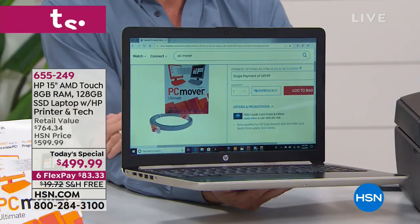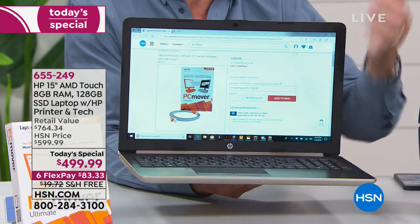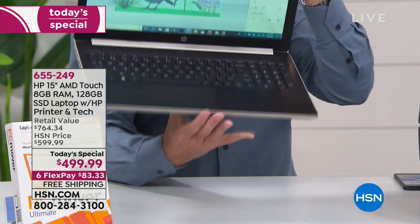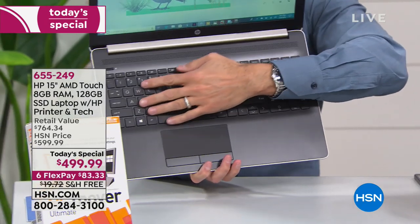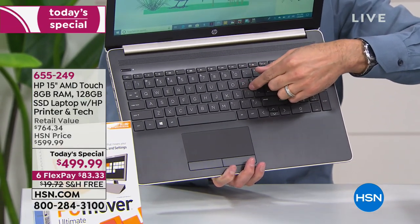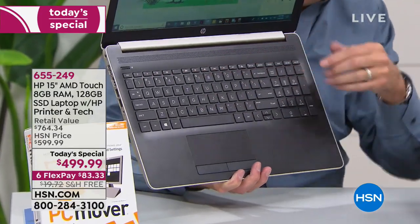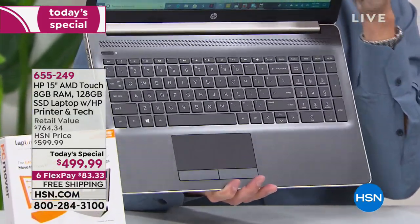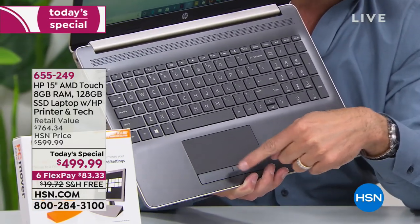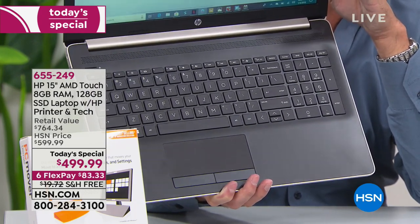The high-definition touchscreen is 15 inches — the number one selling screen size in America. People love the 15-inch size, it's just kind of the Goldilocks size — not too big, not too small. It only weighs 3.9 pounds and has about a 10-hour battery life. The keyboard features Island-style keys where each key is individual with a depressed space around it, making them really nice and easy to use. There's also a numeric keypad on the side — a full alphanumeric keypad.